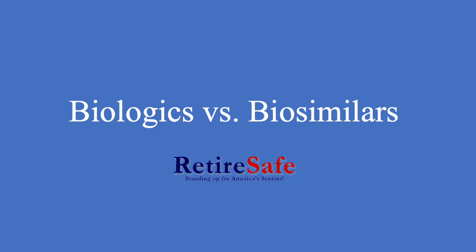Hi, I'm Madison. I'm an intern for RetireSafe and today we'll be presenting a webinar on biologics versus biosimilars. I will be covering their similarities, differences, as well as how they can be useful for treatment.